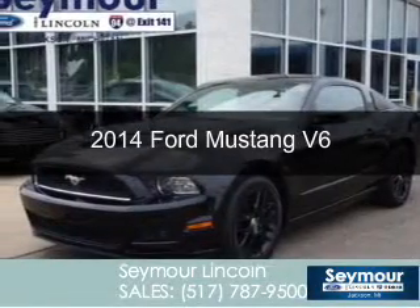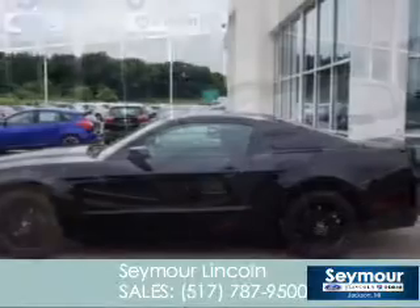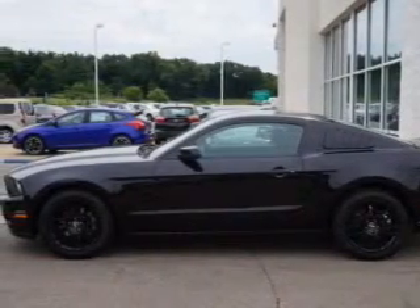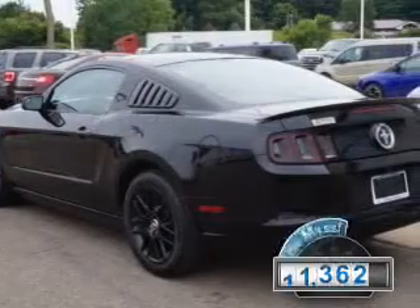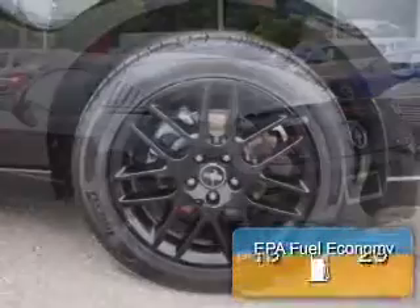This is a used 2014 Ford Mustang, powered by rear wheel drive, a 3.7 liter 6-cylinder engine, and a 6-speed automatic transmission. With fewer than 15,000 miles, this vehicle has a long road ahead.